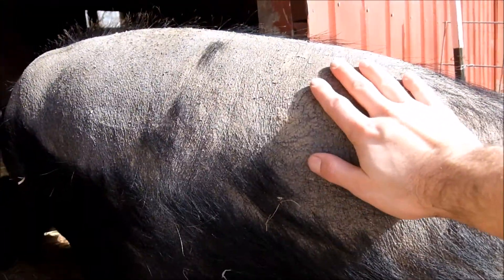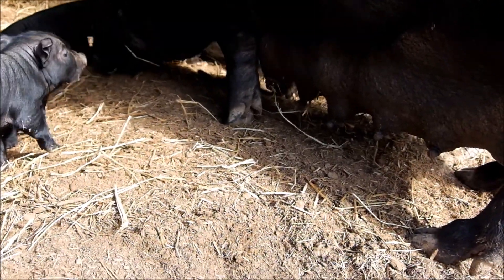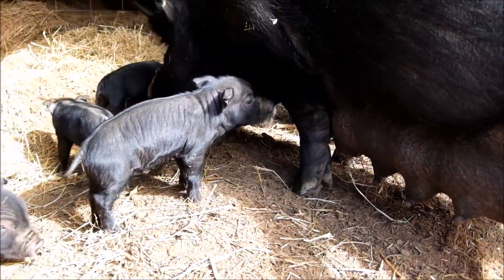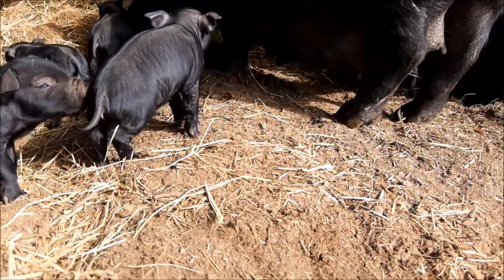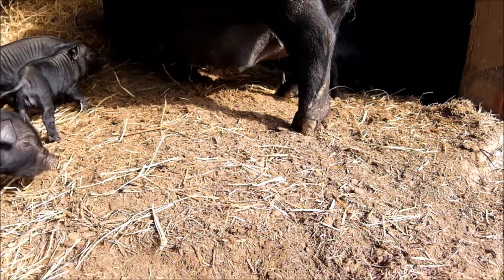Hi Annabelle! Yeah, she's a good mom, really friendly. This is her second litter — our third litter overall. She has decent-sized litters for an American Guinea Hog, which is why we kept her. The other one of our moms had two small litters, so we culled her.